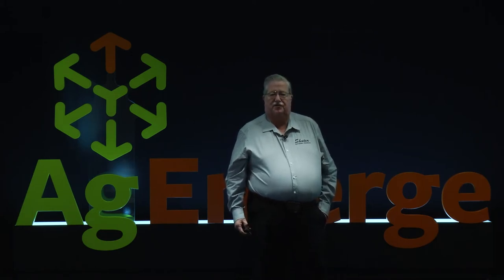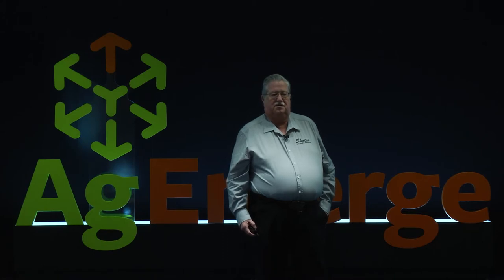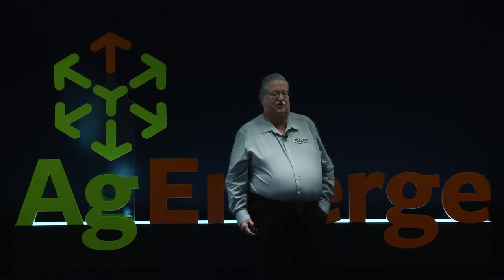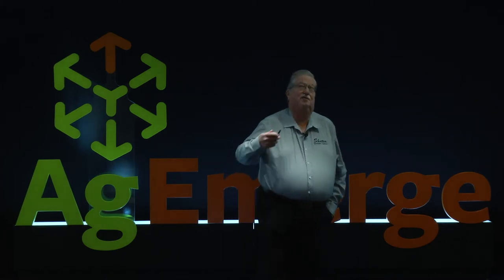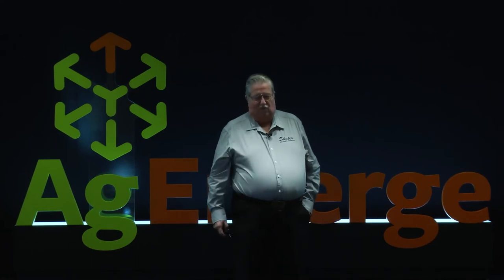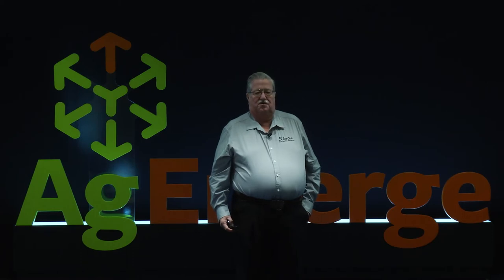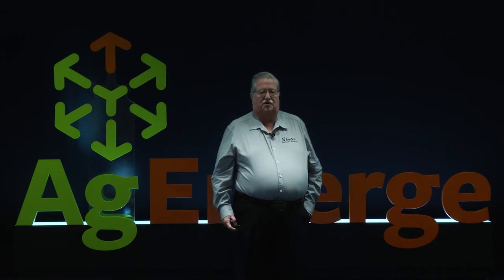Of our 3,200 acres, about 20% — roughly 630 acres — will be in organic. We've had some organic corn this past year, and two fields will be organic for this year. On our corn acres in our regenerative operation, we're doing strip till ahead of the corn and no-till ahead of soybeans.